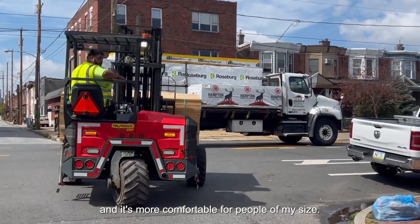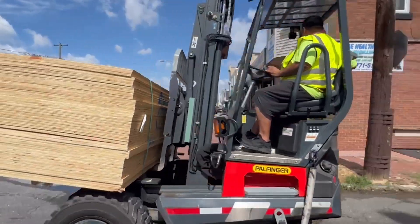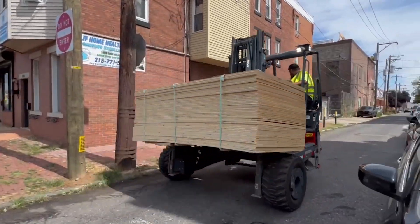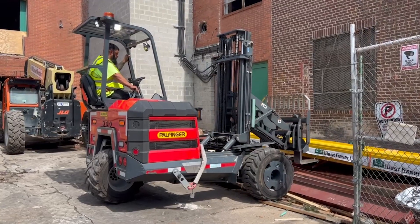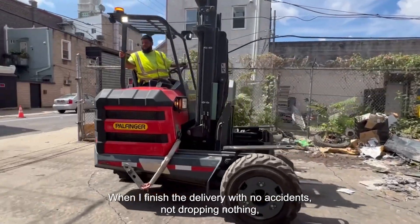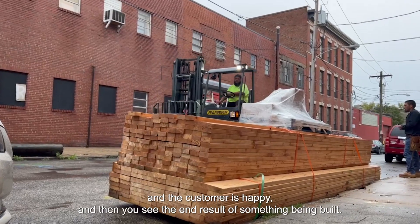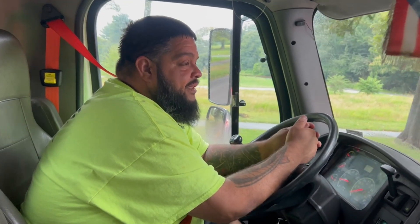And it's more comfortable for people of my size. When I finish the delivery with no accidents, nothing dropped, and the customer is happy, and then you see the end result of something being built — that's what I get out of it.